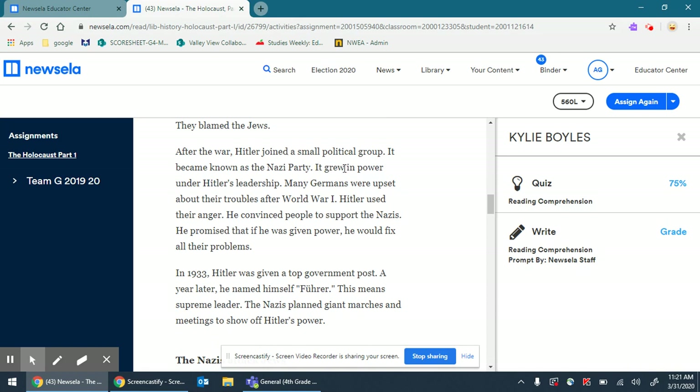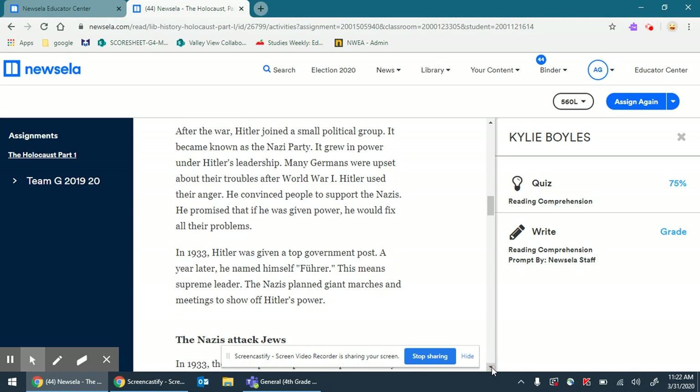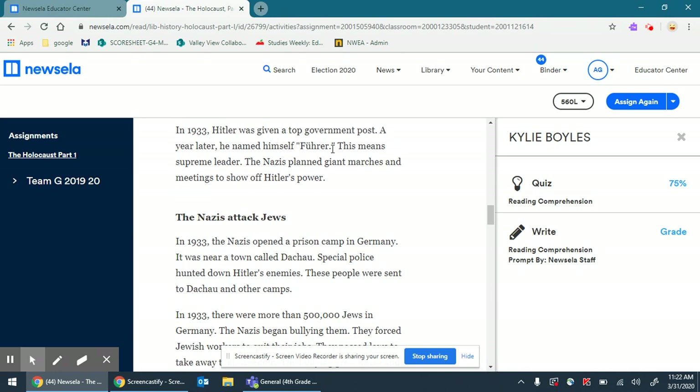After the war, Hitler joined a small political group that became known as the Nazi Party — you're going to see the Nazi Party mentioned throughout all of Number the Stars. It grew in power under Hitler's leadership. Many Germans were upset about their troubles after World War I. Hitler used their anger. He convinced people to support the Nazis. He promised that if he was given power, he would fix all their problems. And in 1933, Hitler was given a top government post. A year later, he named himself Führer — this means supreme leader. The Nazis planned giant marches and meetings to show off Hitler's power.